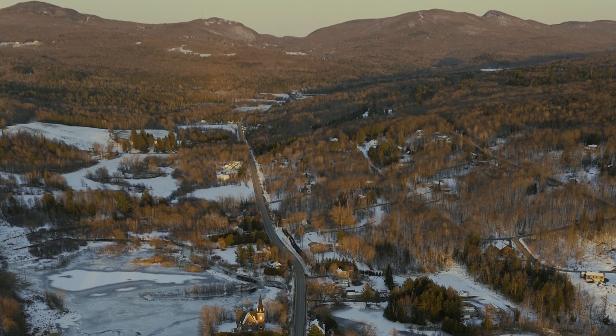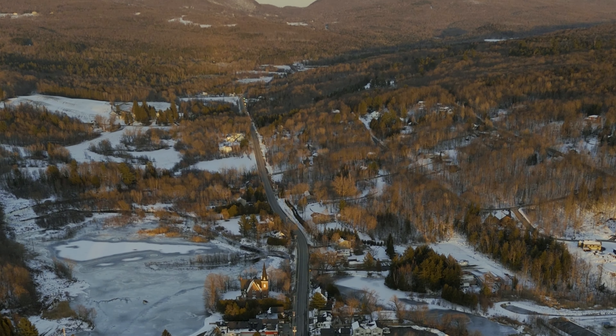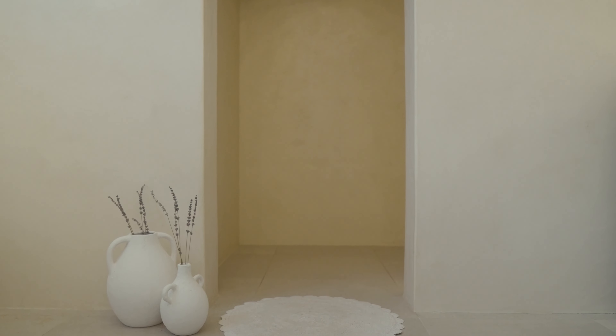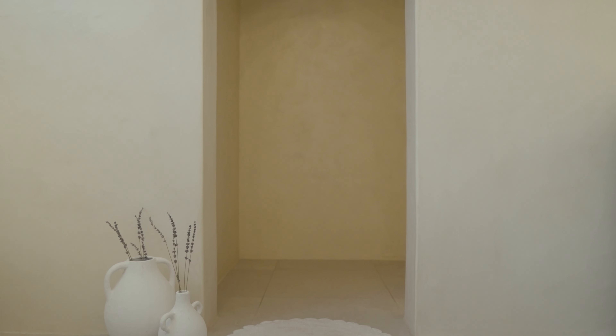Nestled in the heart of Lac Brome, it sits on the charming streets of Knowlton's vibrant village. Yet within this central location lies an unexpected oasis.